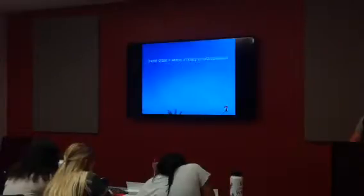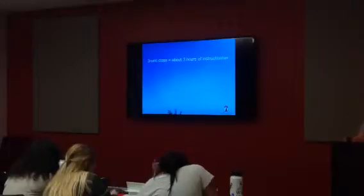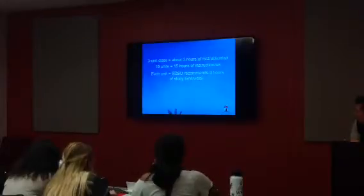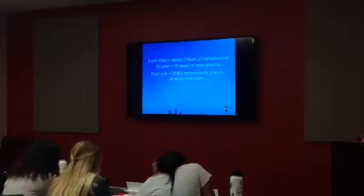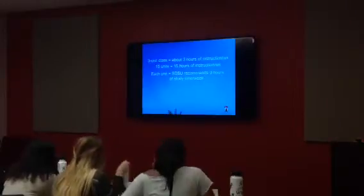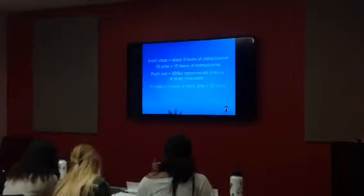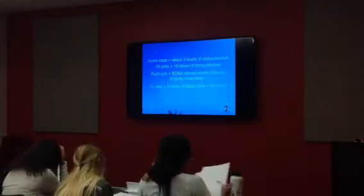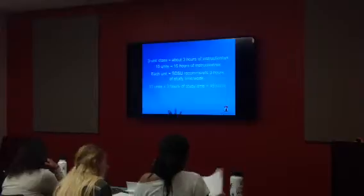To break it down, a three-unit class equals about three hours of instruction per week. SDSU recommends three hours of study time per week for each unit you're enrolled in. So if we take 15 units and multiply that by three hours of study time...